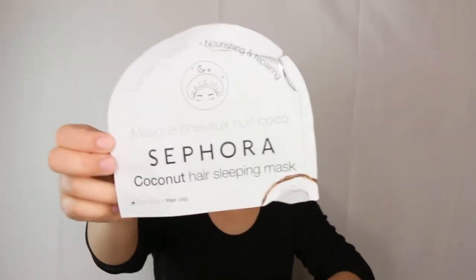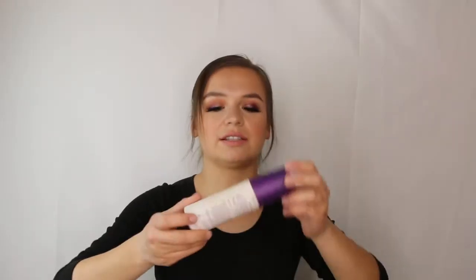Here's an empty of the Sephora coconut hair sleeping mask. I thought this was pretty good — it did soften my hair. I might rebuy it someday.